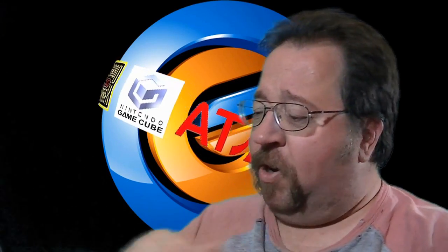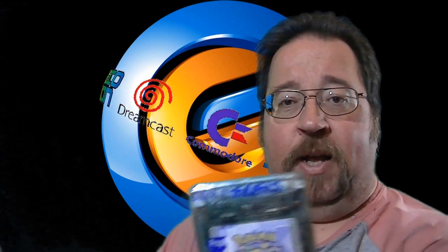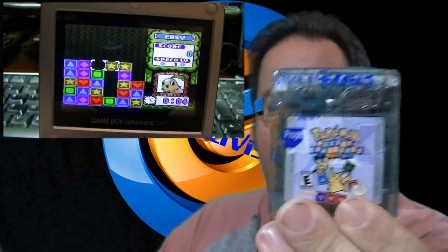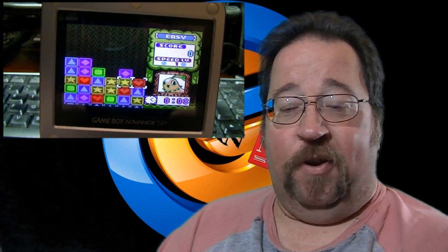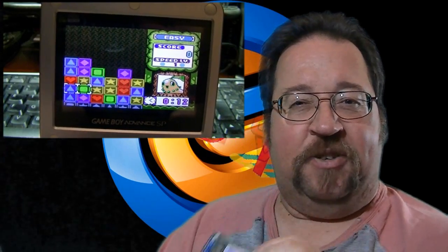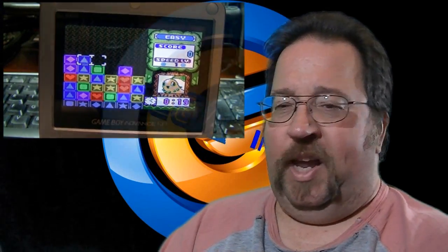We'll start off with a pretty neat little puzzle game called Pokémon Puzzle Challenge for the Game Boy. It's actually a pretty fun little puzzle game — a little difficult but I'm getting the hang of it. I like these types of games, kind of like a Tetris and match-three kind of thing. It's a lot of fun, it's a cool game.